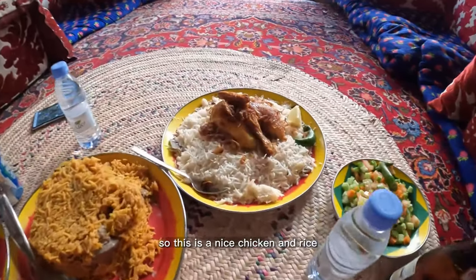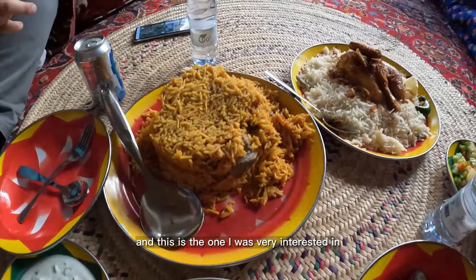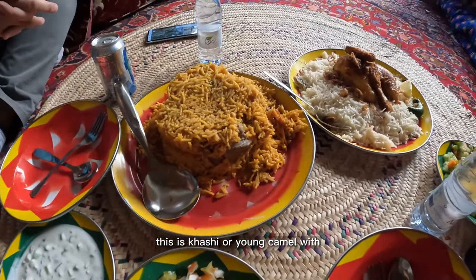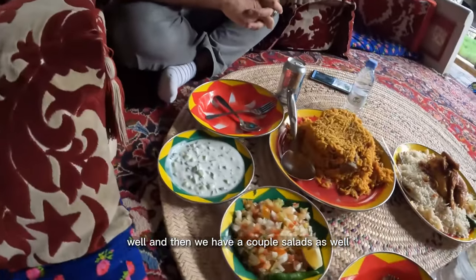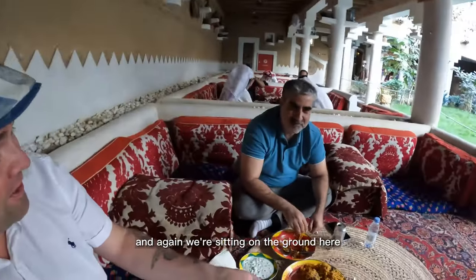Here's our lunch! This is a nice chicken and rice, and this one I was very interested in — this is haji, or young camel, mixed in with rice, almost like a biryani. We also have a couple of salads. We're trying the traditional ways and sitting on the ground here.